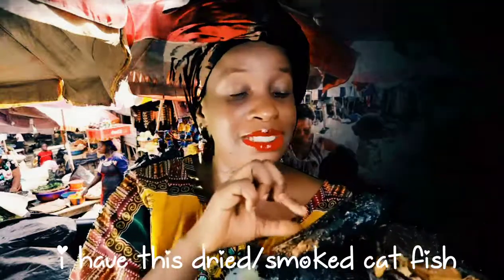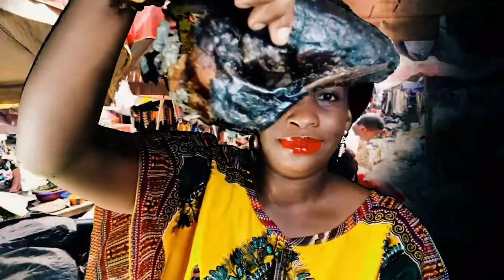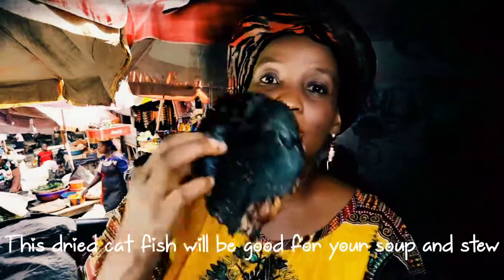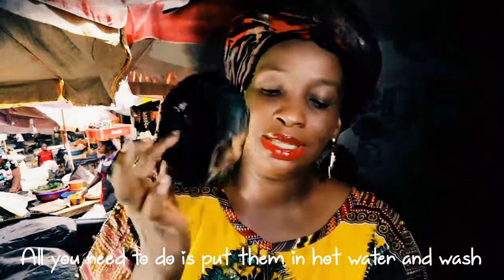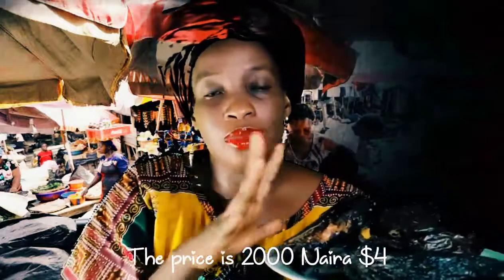I have this dried catfish — just look at how big they are. This is fresh dry fish, this is dried catfish, and this is going to be so good in your stew and soup. All you need to do is pour some hot water and soak them in it, then peel and wash them and you are good to go. This goes for two thousand naira only.